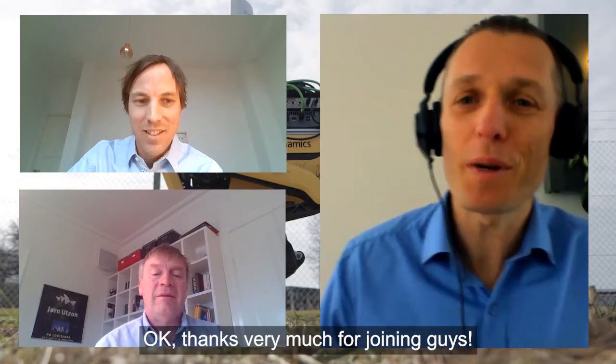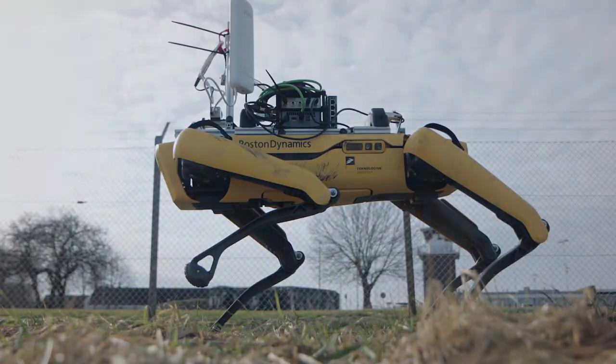Excellent. Thanks very much for joining us today. Thank you.